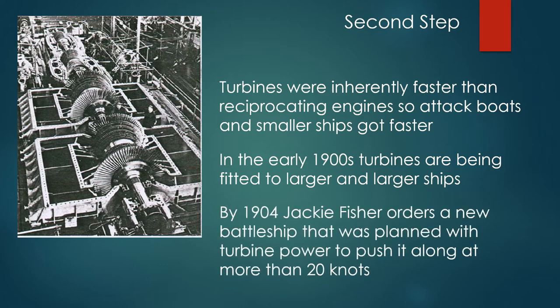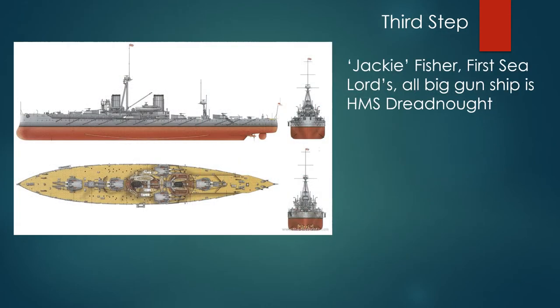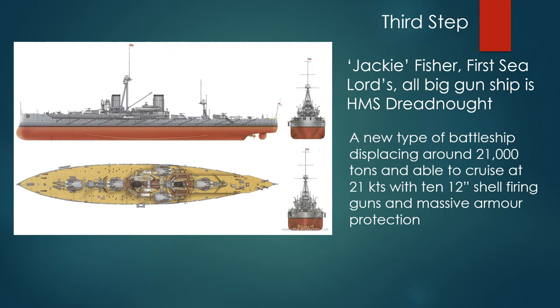By 1904, Jackie Fisher orders a new battleship planned with turbine power to push it along at more than 20 knots. Jackie Fisher's First Sea Lord's all-big-gun ship is HMS Dreadnought — a new type of battleship displacing around 21,000 tons, able to cruise at 21 knots, with ten 12-inch shell-firing guns and massive armor protection.